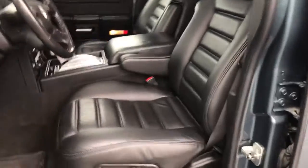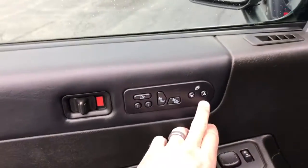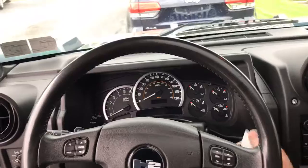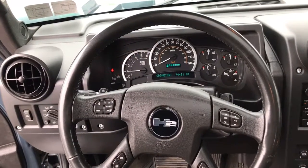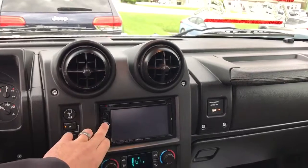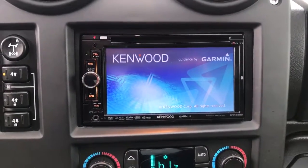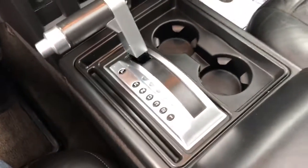Go on to the interior — go ahead and hop in. It does have all windows down, the heated seats, memory settings, your power windows and locks, the Bose stereo system. The truck runs out really well. It currently has 74,481 miles on it. This is the aftermarket Kenwood system. It's got the four-wheel drive, traction control, dual climate control, your automatic shifter.